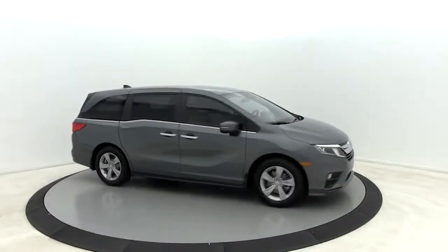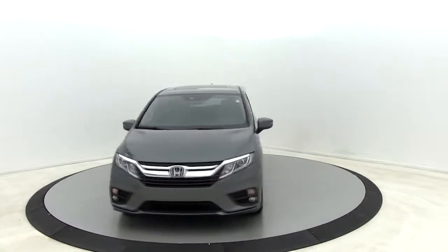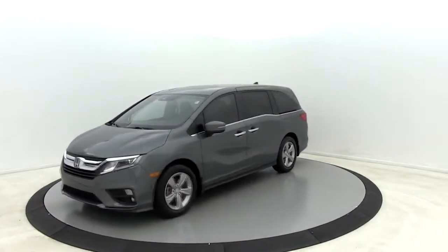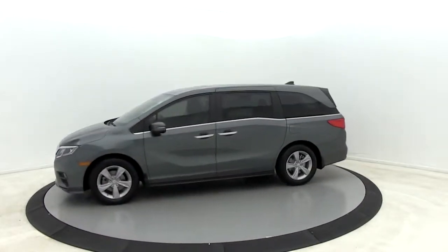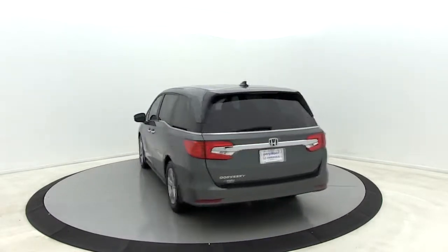We are pleased to show you the 2020 Honda Odyssey. The Honda Odyssey is a showcase of distinguished style, captivating technology, and advanced safety features — a must for all families. Here are some of this vehicle's great options.